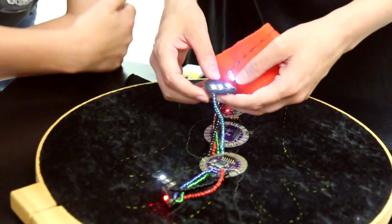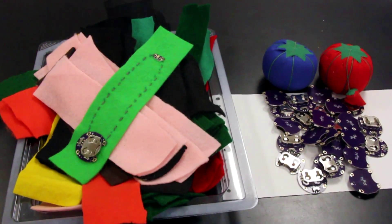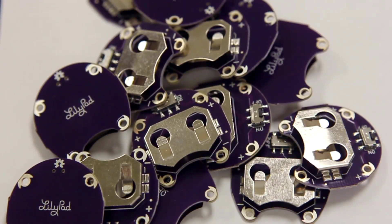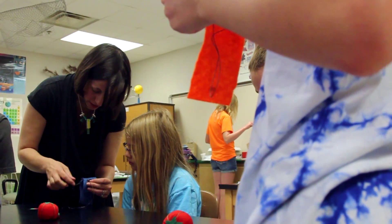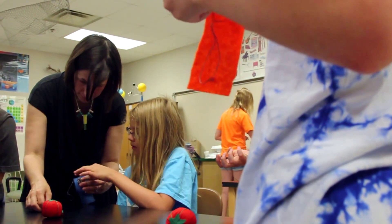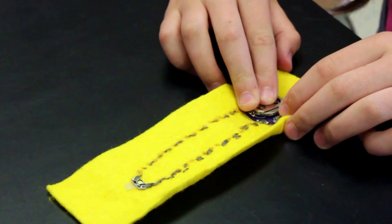Kids are learning about circuitry and they're learning about electronics — things that have always traditionally remained hidden. Think about our iPads and iPhones today; we actually can't even change the battery without taking them to a professional. So what does it mean to be able to take some of these high-end electronics down to kids and allow them to actually create their own? It's a very empowering experience.